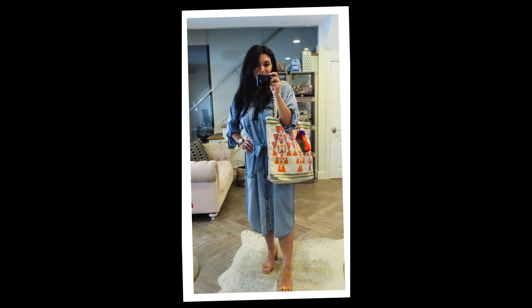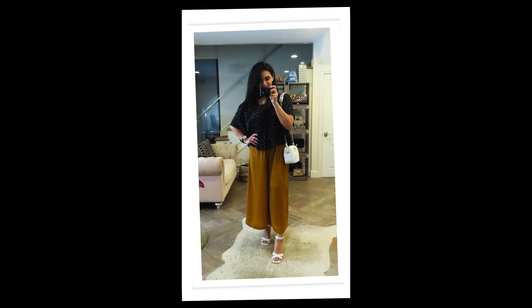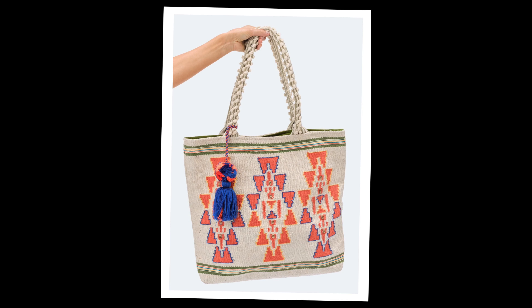Don't you just love these items from Love Stitch Boutique? Please leave a comment below and tell me which one of them is your favorite. Thank you so much for coming to my channel and watching this video. I will see you next time. Bye!